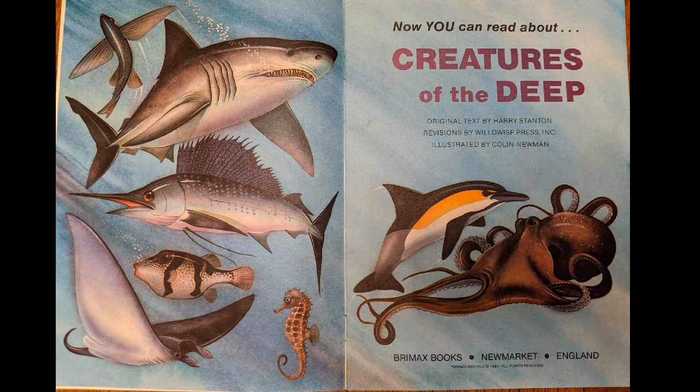Hi, Magnus. This is Grandma Terri. Today we're going to read a book called Creatures of the Deep. It's one of our favorite books, and your dad took pictures of the pages and sent them to us so we could read it to you. Here we go.